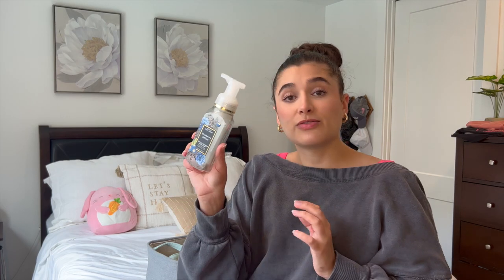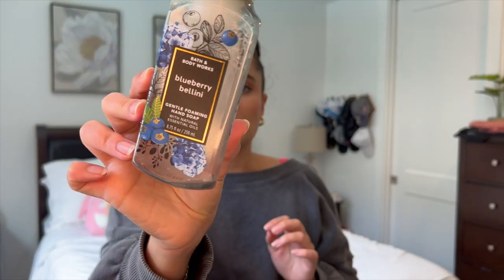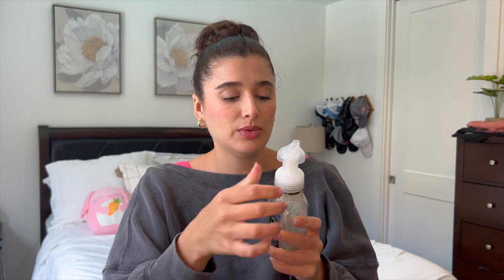I forgot a hand soap down here — this is Blueberry Bellini. I believe this one was in Ryan's room; he loves the blueberry scents. It's Wild Blueberry, Bright Citrus, and Sparkling Prosecco — just a nice fresh blueberry scent.